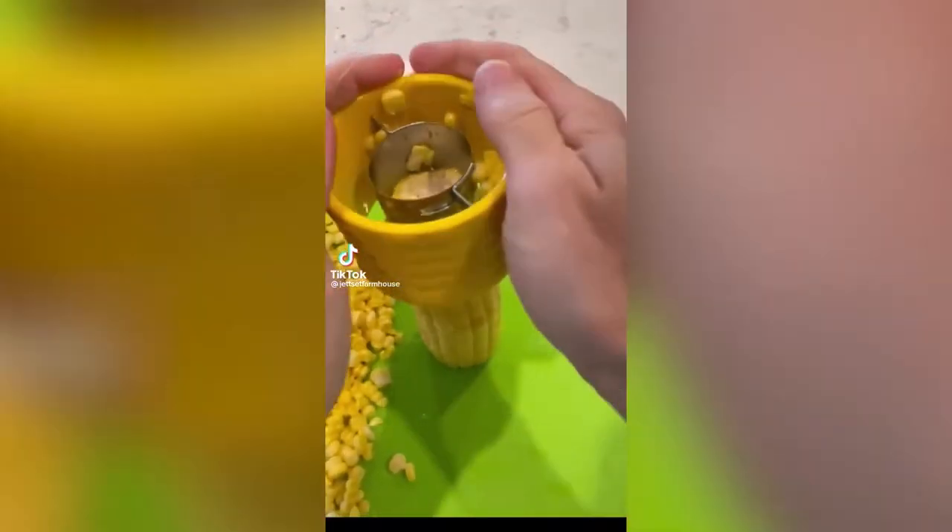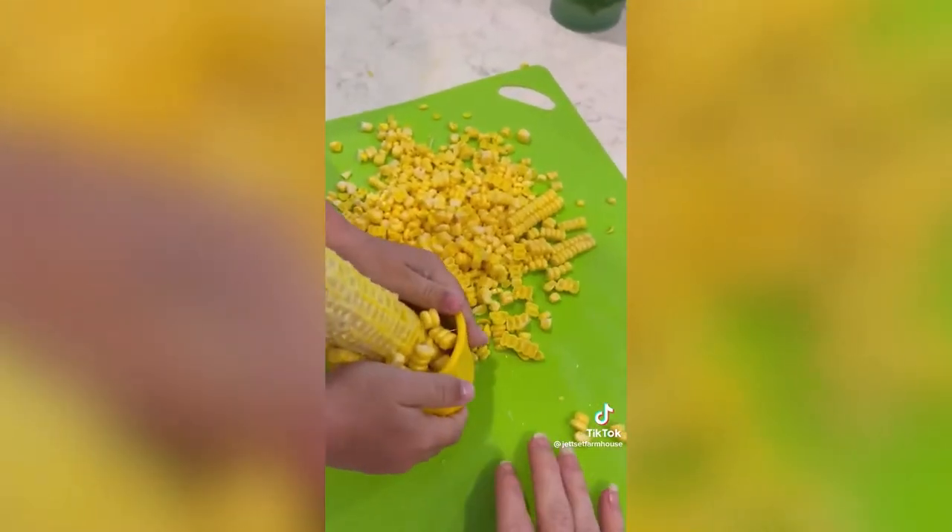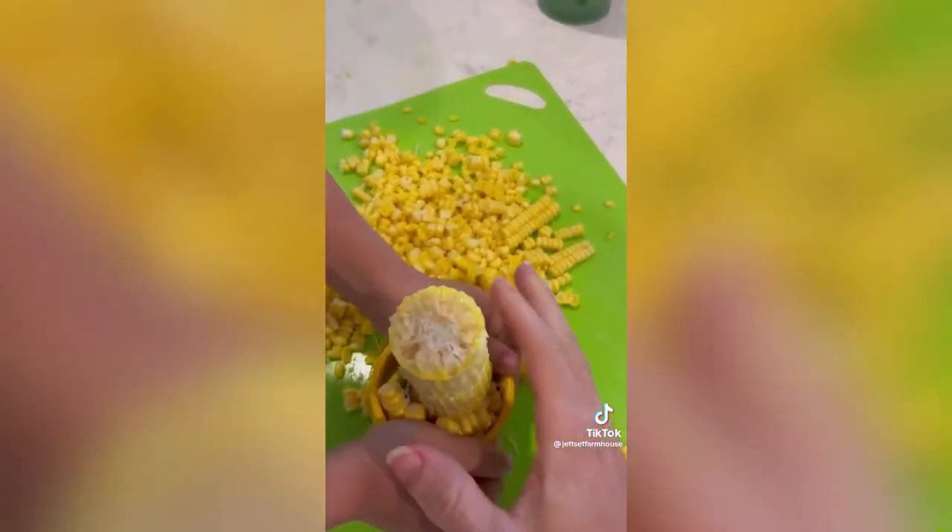Rather than struggling to scrape corn off the cob with a knife, this little tool slides right down the cob and cuts off all the kernels in one movement — and it's easy enough that the kids can help you with it.